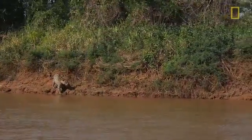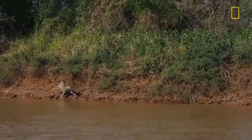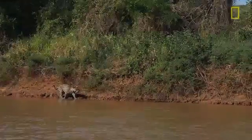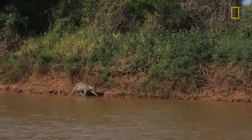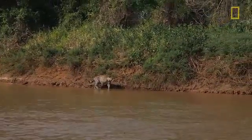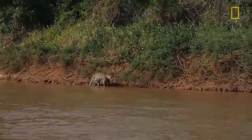A jaguar diet consists of upwards of 85 species — more than 85 species of different animals. They can take virtually any riparian vertebrate found in their habitat. So anything along the rivers and in the rivers is a potential prey item. It's on the menu. Walking along the river bank for a jaguar is like us scanning a buffet line.